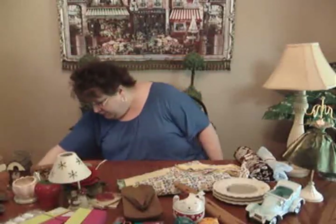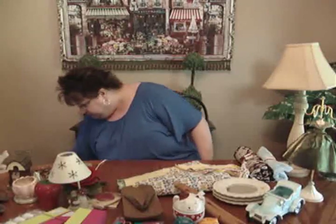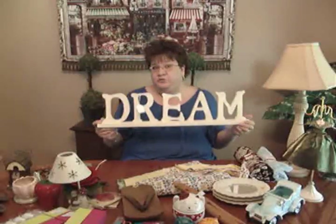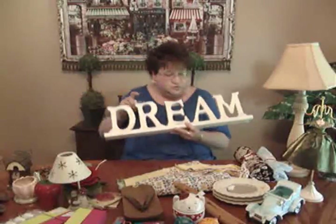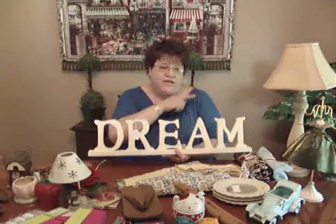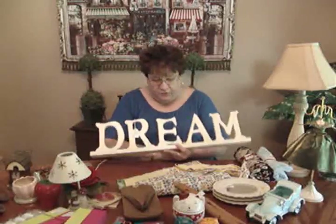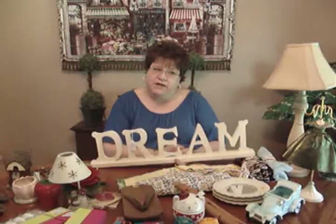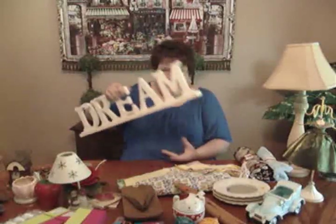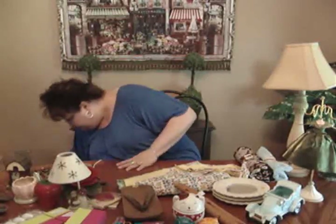I got a 'Dream' sign from Goodwill for three dollars and put twelve dollars on it. Words like dream, family, home, love, and laugh always do well for me — I even had one that said 'spring' with polka dots that sold this past spring. People love the word signs.